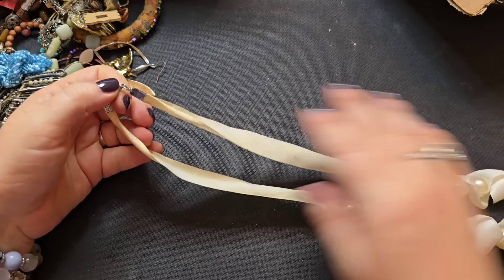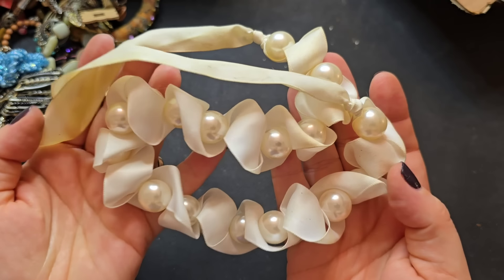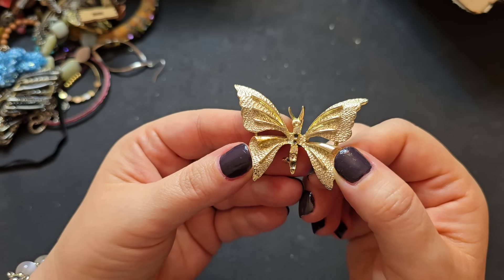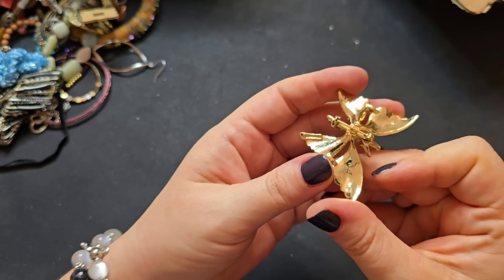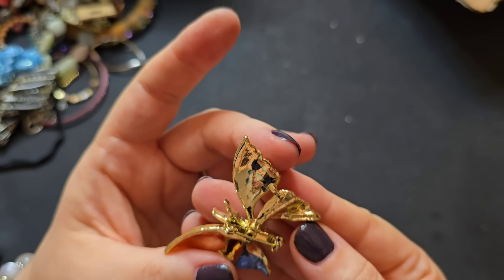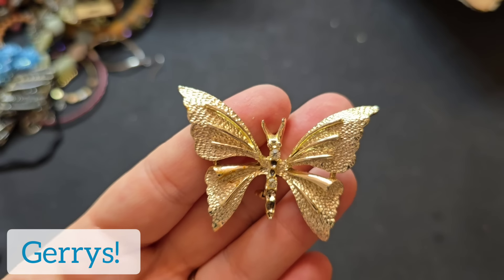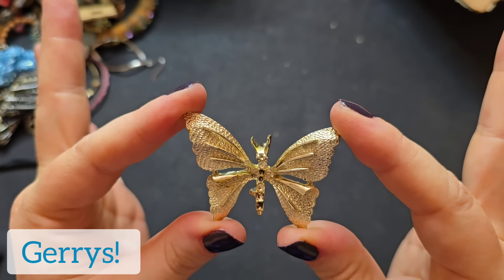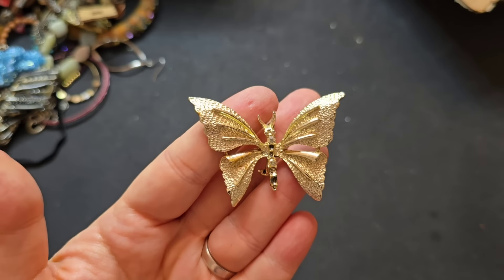We have a cream ribbon necklace — very dirty, no marks, with faux pearl beads. A dollar. Oh no — why are you missing rhinestones? That's so sad. I love butterfly jewelry. This one is marked — I think it says Jerry's, but it's so shiny it's blinding me. Look how beautiful this is though. It's missing a few little rhinestones, so we'll put this butterfly in craft for a dollar.